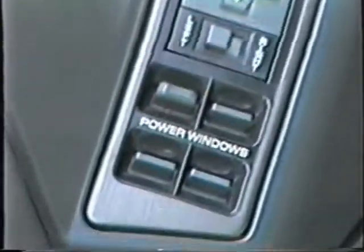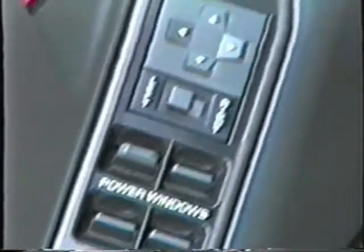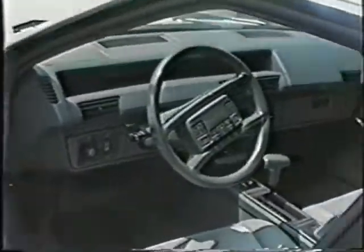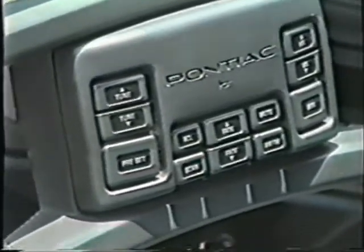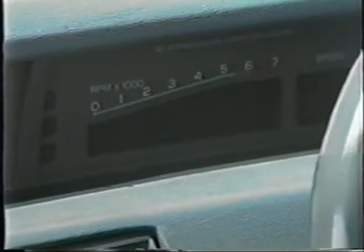You have of course four door locks, four power windows. Here's the remote control for the radio on the steering wheel, which is kind of neat. And here's the high tech dashboard — which right now is off, but when I turn the key in a few minutes you'll see what it looks like when it lights up.